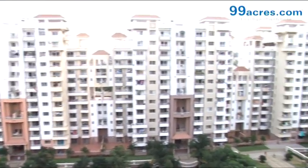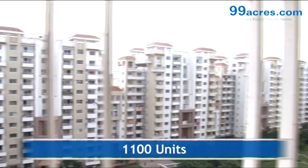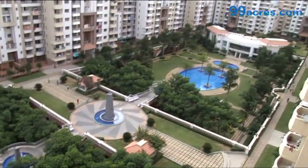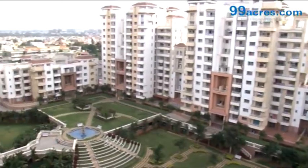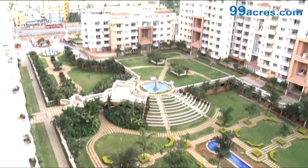Purva Fountain Square is a project by Puravankara Projects Ltd. The project offers 1, 2 and 3 BHK apartments across 4 blocks, spread over 16.5 acres, and is situated in the Marathahalli area, Bangalore.